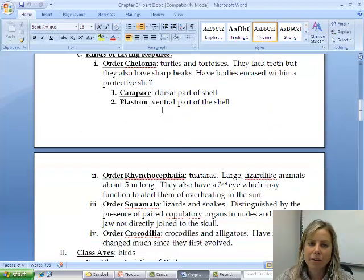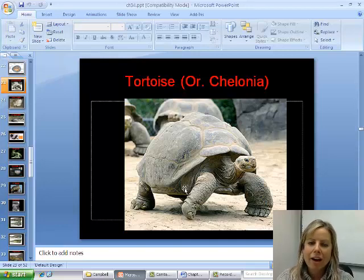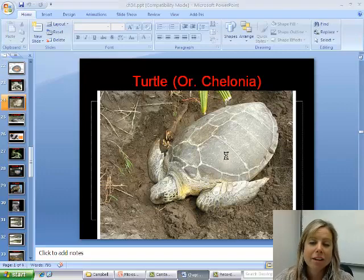This is class Reptilia. The first order is Chelonia — turtles and tortoises. Tortoises tend to live on land and don't have flippers, whereas turtles have flippers and spend more time in water. I was actually working with a sea turtle nesting in Costa Rica. Turtles and tortoises have a two-part shell: the top part is called the carapace, and the bottom is called the plastron. Their ribcage is completely fused to the shell — it's not like in cartoons where they can just get out of it.